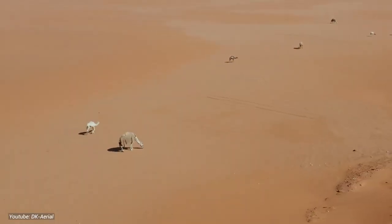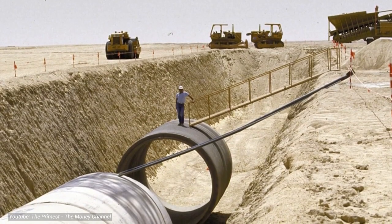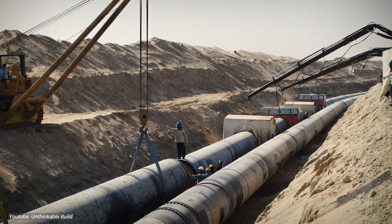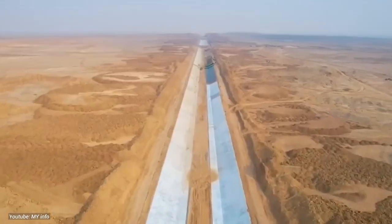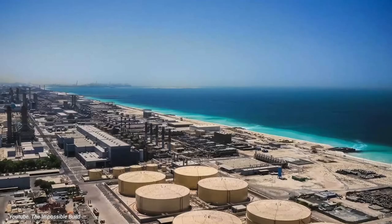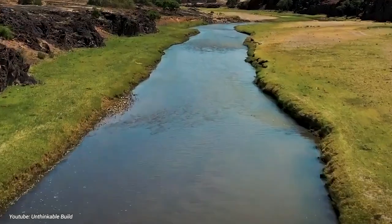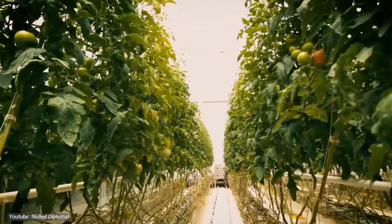In the scorching Saudi Arabian desert, where camels outnumber trees and water is as precious as gold, an audacious solution is taking shape. The Water Project winds its way through the barren landscape like a shimmering oasis in a sea of sand. It's a groundbreaking endeavor to combat water scarcity using cutting-edge technology and sheer determination. Powered by solar energy, desalination plants along the coast work tirelessly to turn seawater into freshwater. Through a network of canals and reservoirs, this liquid gold is transported inland, bringing life to parched regions and transforming the desert into fertile farmland.